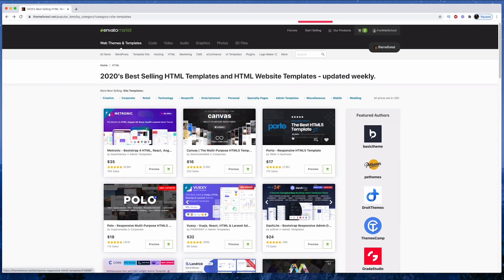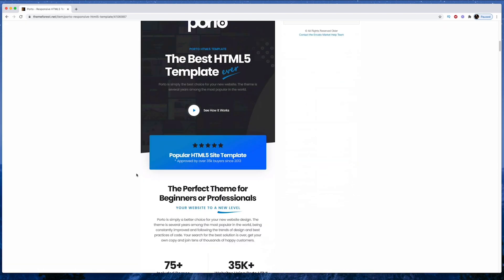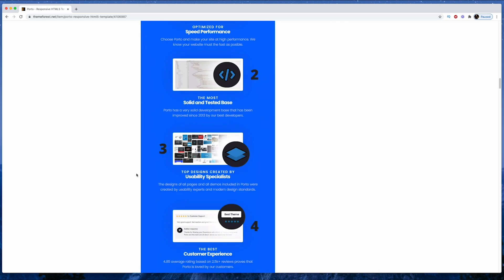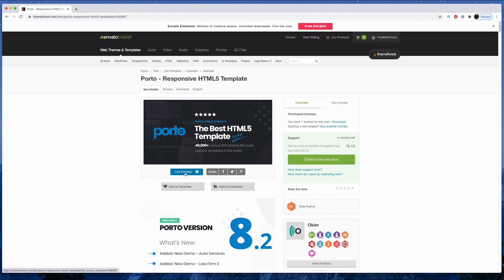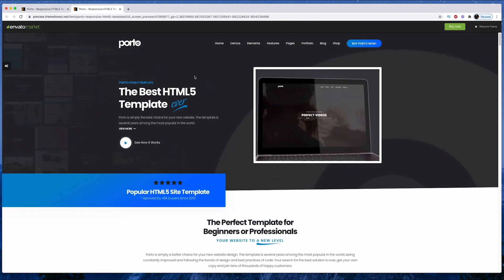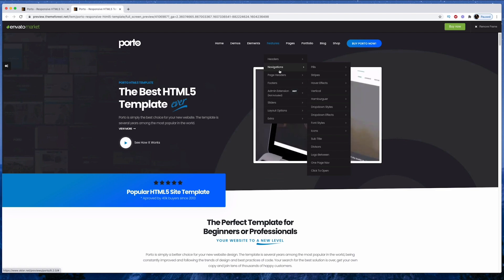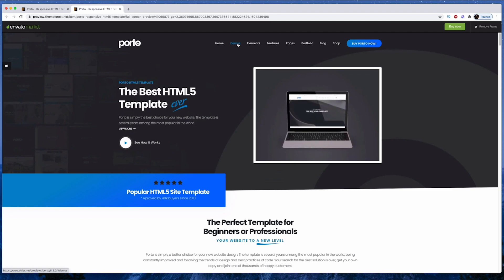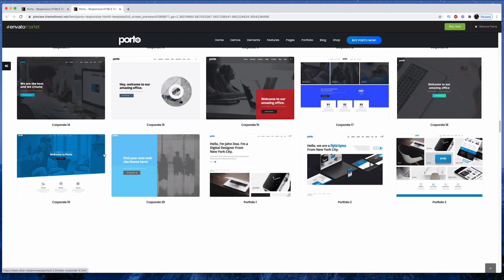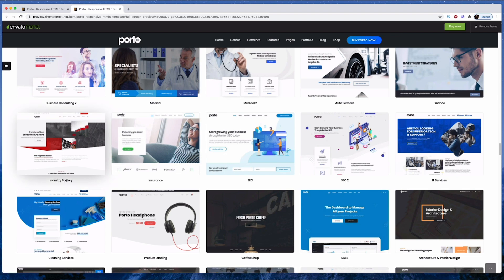The one I'm going to use for this particular website is called Porto. I had a look through it earlier and it's one that I like the most — really well made, well tested, lots of different pages and sections. Let me give you a sneak preview. There's a bunch of different pages, all these different elements and features, and for me when I'm building a website that's just perfect — I can quickly grab the sections I need from my plan. While looking through this theme I found one demo I really liked that I'm going to base the design around: Industry Factory.